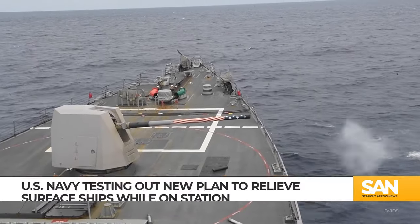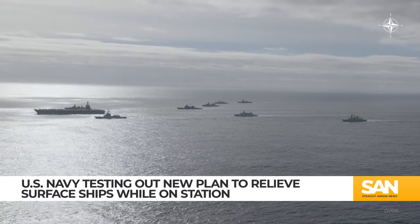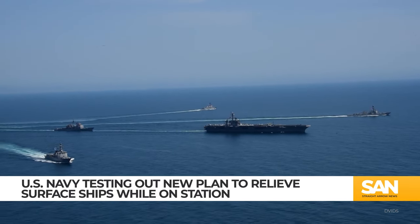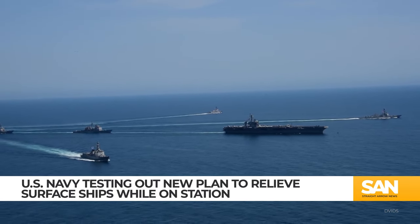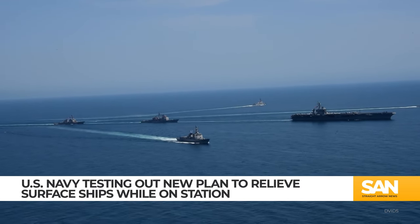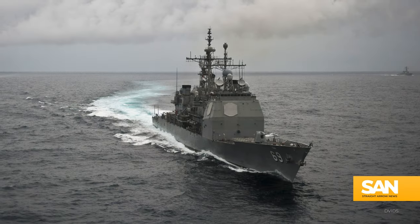Now the Navy is looking at a plan that would allow warships to relieve other warships, essentially cycling out vessels that have been on station for prolonged periods of time with others that did not originally deploy with the group. Admiral Cottle called it a plug-and-play model.